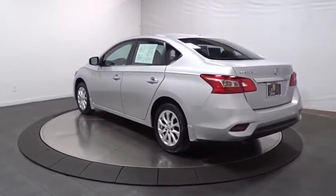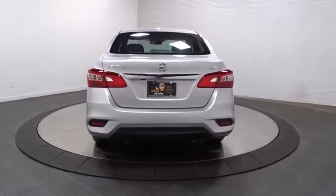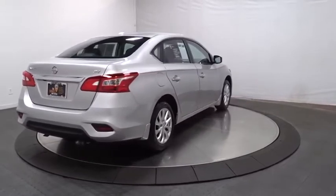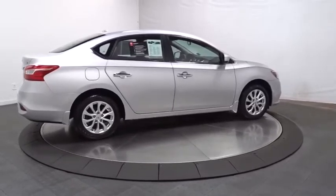Backup camera, keyless entry, leather-wrapped steering wheel, front wheel drive, electronic stability control, trip computer, outside temperature gauge, day and night rearview mirror, tachometer, engine immobilizer, low tire pressure warning, four-piece floor mat set, power rear window sunshade.